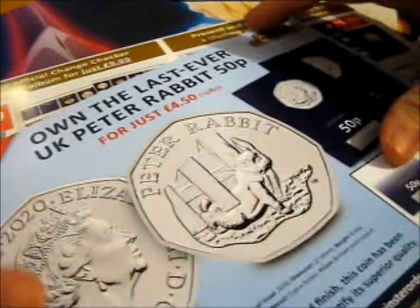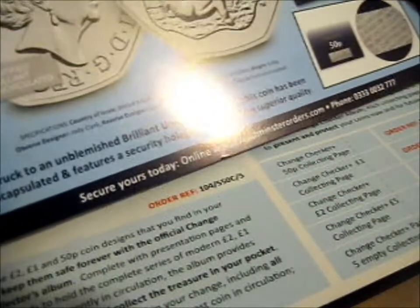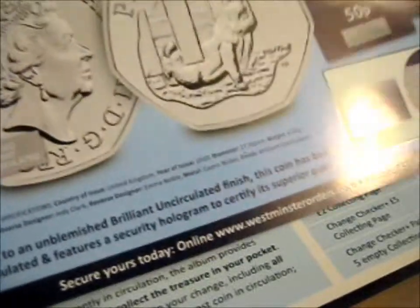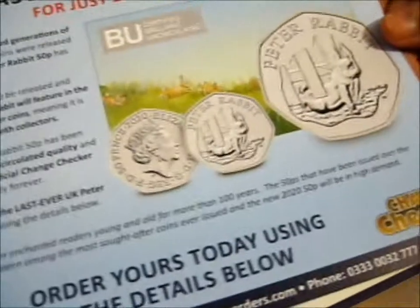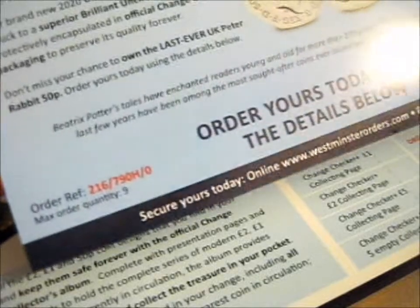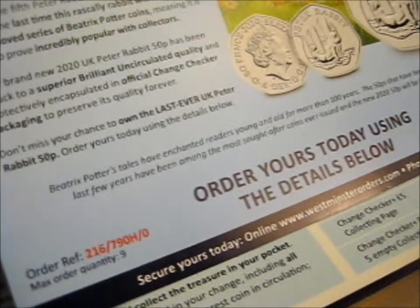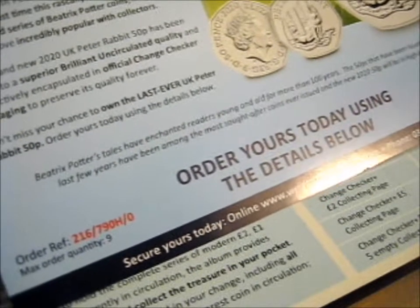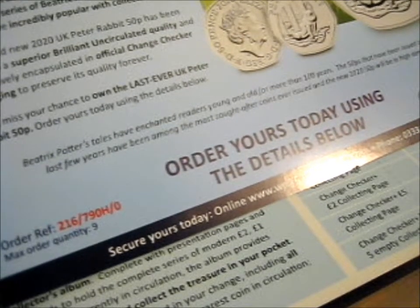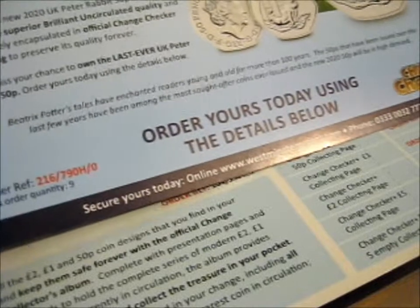So this is an advert for the last ever UK Peter Rabbit 50p coin, just for $4.50 plus postage and packaging. It's basically Peter Rabbit escaping or entering under a fence. This is the fifth Peter Rabbit 50p coin to be released, and it marks the last time this rascally rabbit will feature in the much-loved Beatrix Potter coin series, meaning it's sure to prove incredibly popular with collectors.